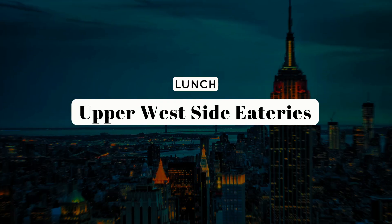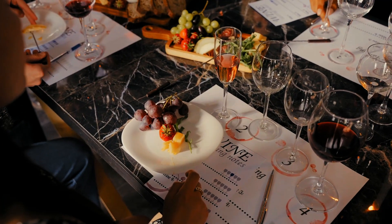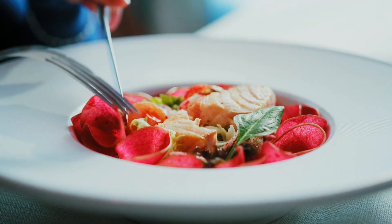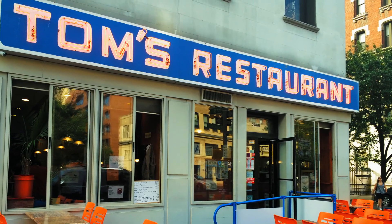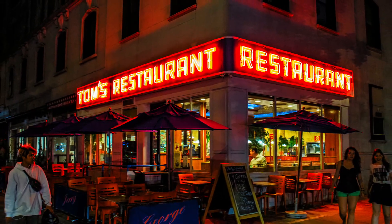Upper West Side Eateries. For lunch, venture to the Upper West Side, a neighborhood renowned for its diverse culinary scene. Explore local eateries that capture the essence of this vibrant community. For a classic New York experience, consider grabbing a bite at a traditional diner such as Tom's Restaurant, a neighborhood icon with timeless appeal. Seinfeld fans will recognize the exterior of Tom's Restaurant, which was featured in the show as the exterior of Monk's Cafe.